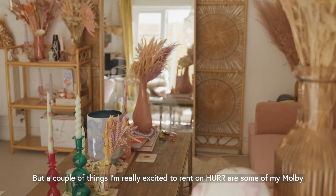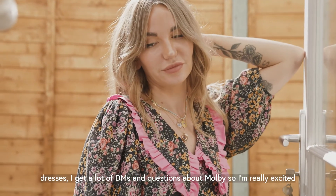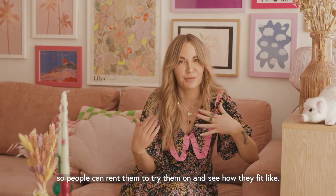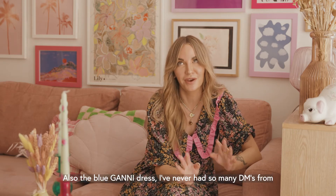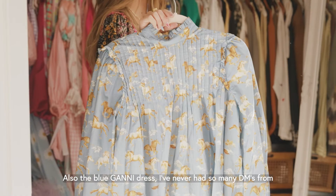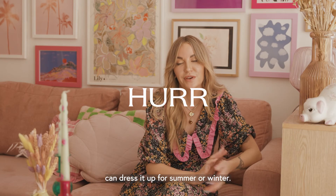A couple of things I'm really excited to rent on her are some of my Mulby dresses, because I know I get a lot of DMs and questions about Mulby, so I'm really excited for people to rent them to try them on and see what they fit like. And also the blue Gani dress — I've never had so many DMs from people wanting to borrow it, and it's really versatile too: you can dress it up for summer or winter.